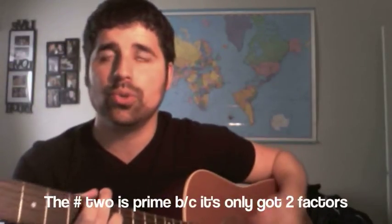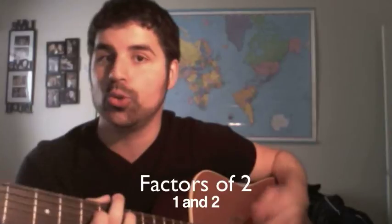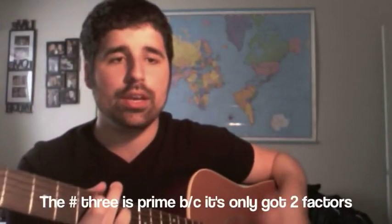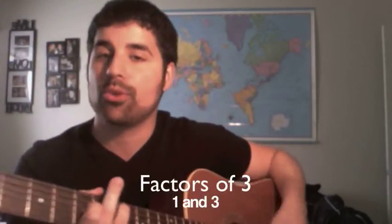Number two is prime because it's only got two factors: one and two. Number three is prime because it's only got two factors: one and three.